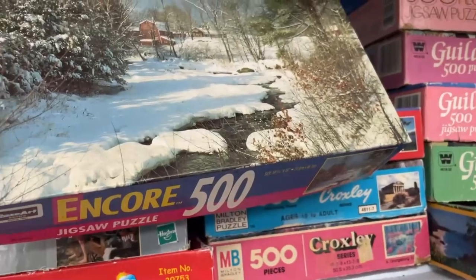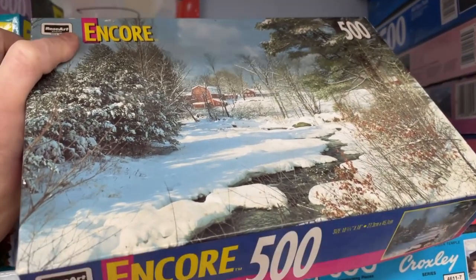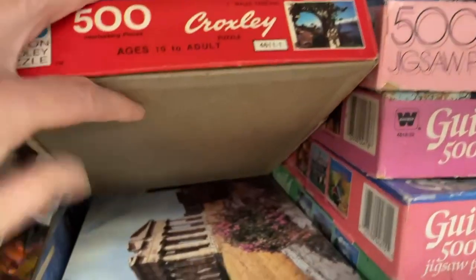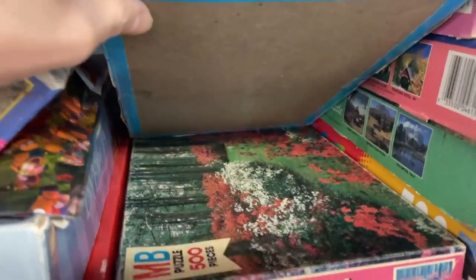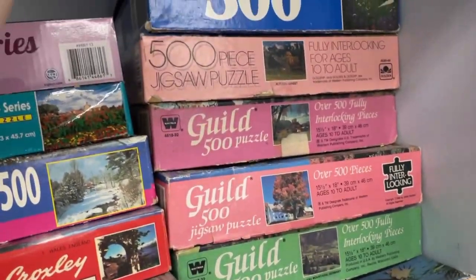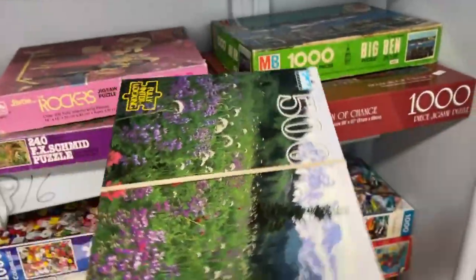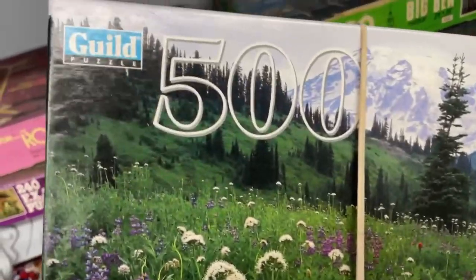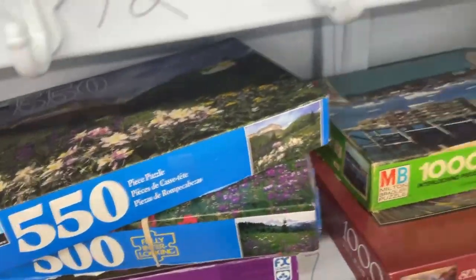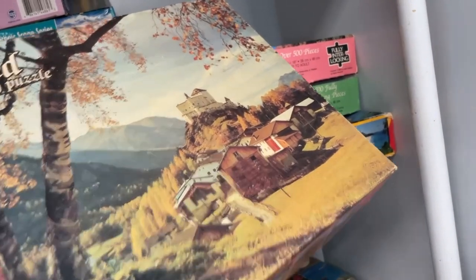Look at that — one dollar. We have a Rose Art brand here. That's really nice, snowy scenery, 500 pieces. And more Milton Bradley ones here. I'm trying to show all these puzzles to you guys without making a huge mess. That's beautiful. This is from Guild Puzzles, 500 pieces. These are just flowery puzzles. We have another one of these Guild Puzzles. That looks nice. There are quite a few.